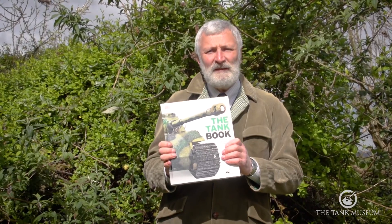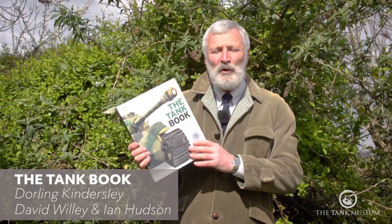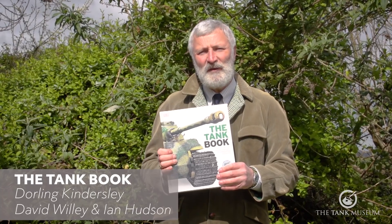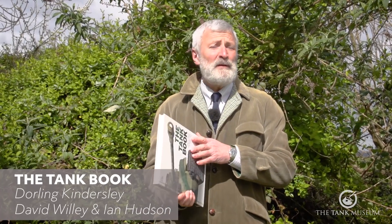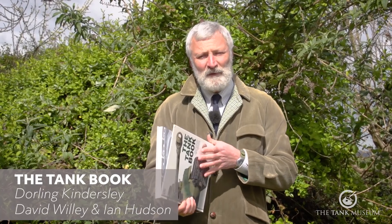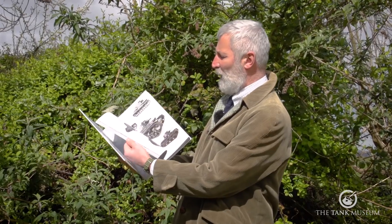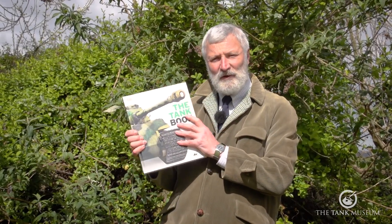Books I'd recommend — if you haven't got it already — the Dorling Kindersley Tank Book. We put this together with DK, Dorling Kindersley, a few years back. It is a beautiful book. I'm a book lover myself and I have to say it is wonderfully illustrated all the way through. A lot of the imagery and photographs of the collection are in here.